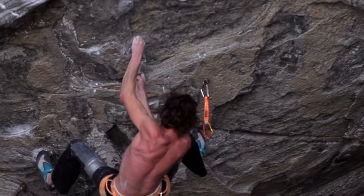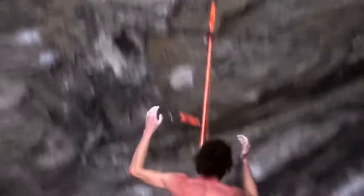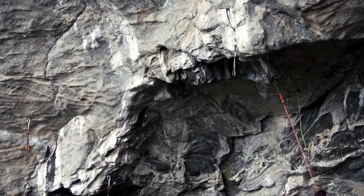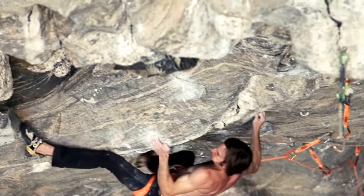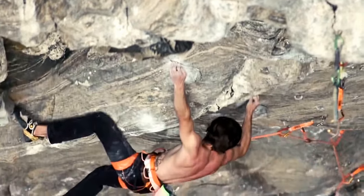I noticed how I got the undercling and then just had to take — it's soaked. It taught me how to go back and refine certain beta in certain sections so that I could climb it with reserves when pumped and be able to do it when it was wet.